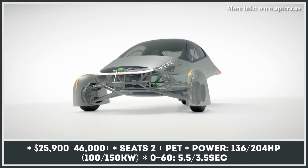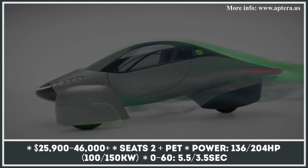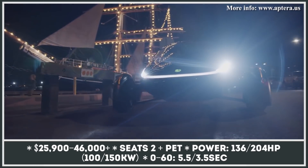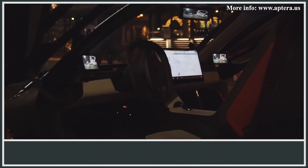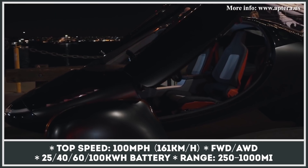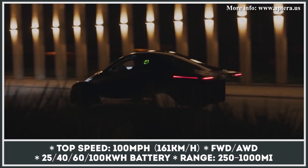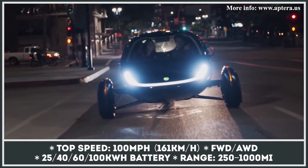Claiming to become the most efficient electric car on the market, the Aptera three-wheeler has been under development for 16 years, survived the original startup's bankruptcy, and is now ready to be delivered to the first customers in late 2021. Despite the aerodynamics-focused design, the model will accommodate two people and a pet safely and comfortably, making use of a Formula One-inspired safety cell, dividers, and an advanced airbag system.